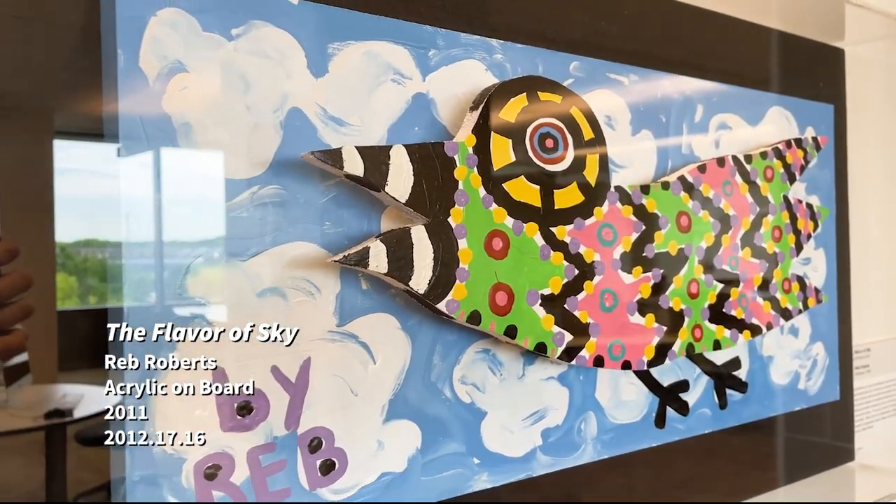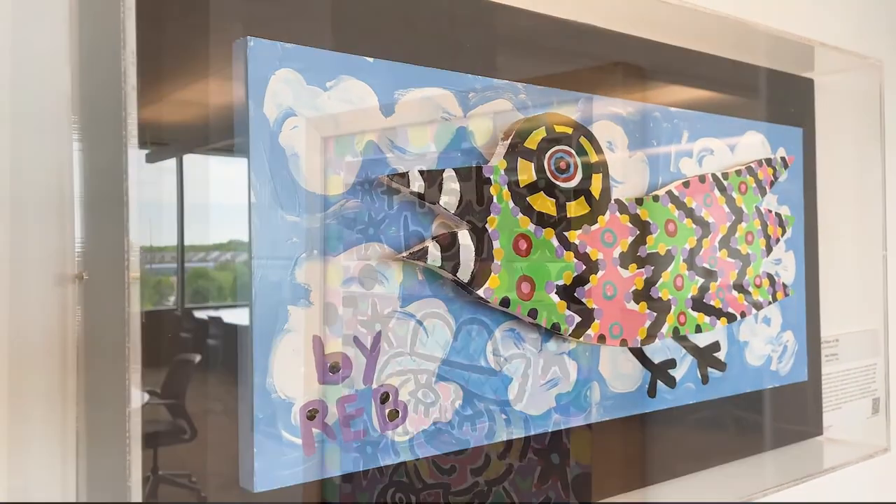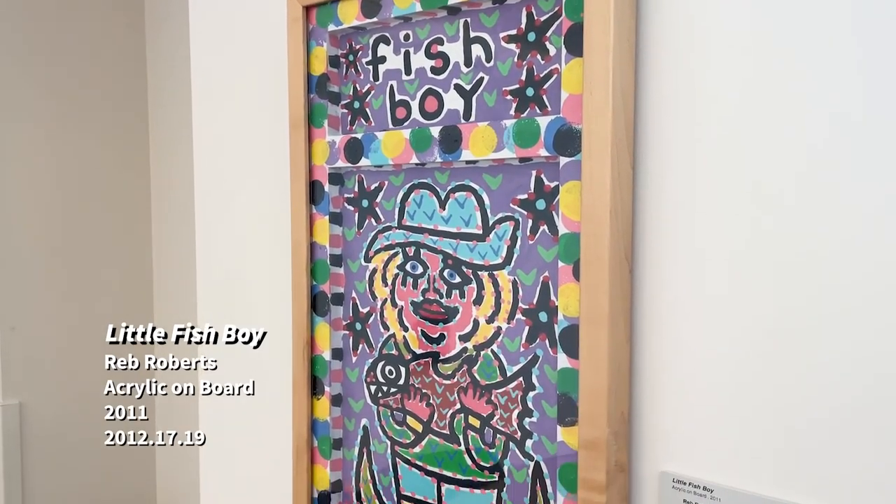For example, throughout the building you'll find work by local artist Reb Roberts, whose recognizable style can be seen in public works all over Grand Rapids.